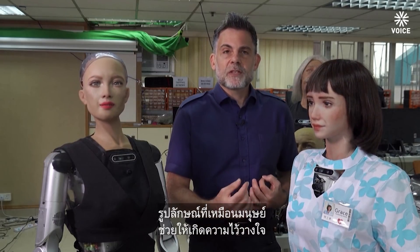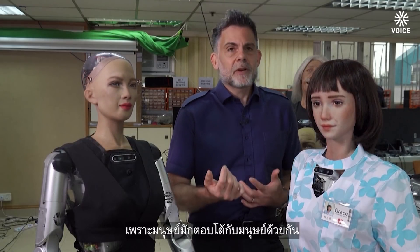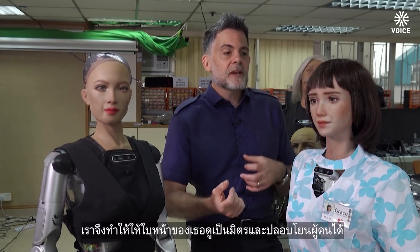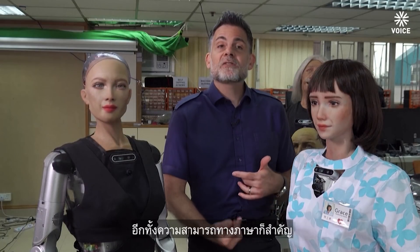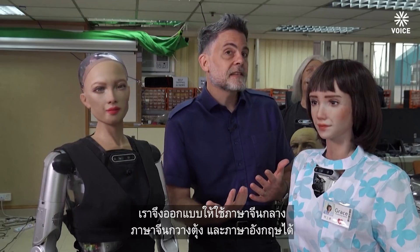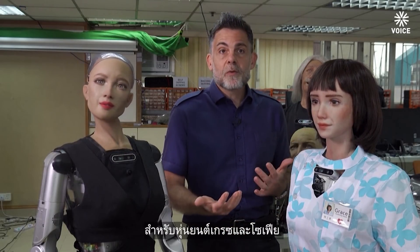A human-like appearance facilitates trust and natural engagement, because we're wired for human face-to-face interactions — that's just the way human beings are. So giving her a face that would be familiar and comforting to people, and also language abilities that are comforting. We now have Mandarin and Cantonese capabilities for the Grace and Sophia robot platforms.